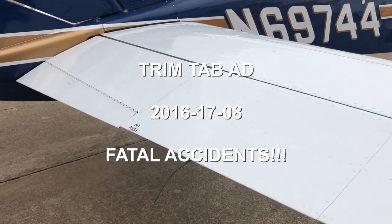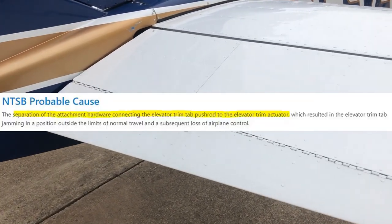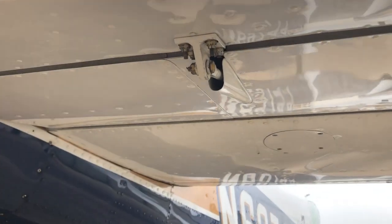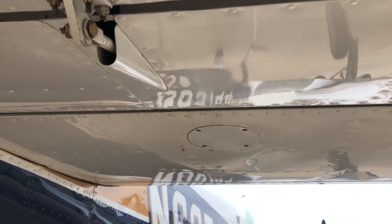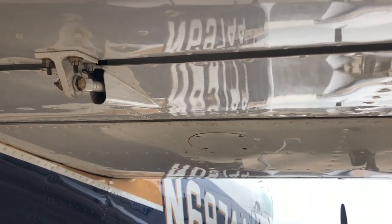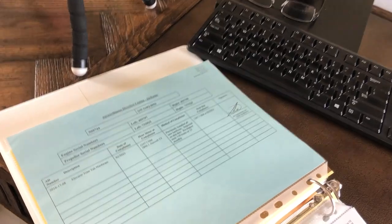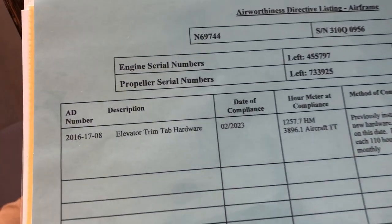Finally, there's an airworthiness directive on the trim tab hardware. There have been a couple of fatal accidents due to separation of the hardware — the old hardware rusts and falls apart, causing loss of control. You should just verify that this airworthiness directive has been complied with. It's not particularly expensive — it's just a bit of hardware and an hour or two of labor — but double-check before you fly any airplane that this AD has been accomplished.